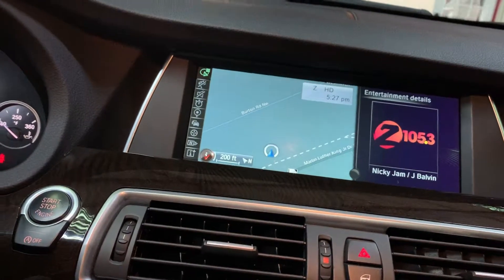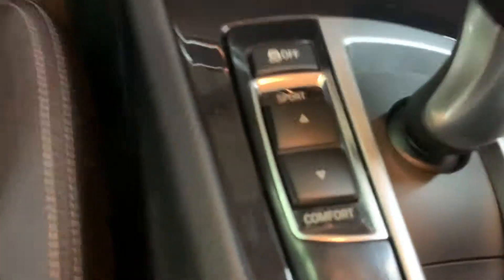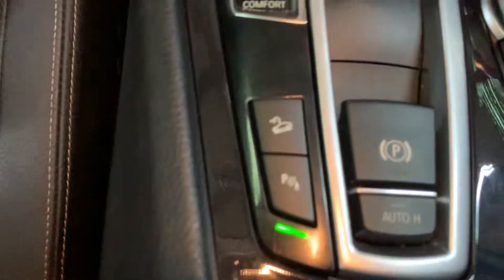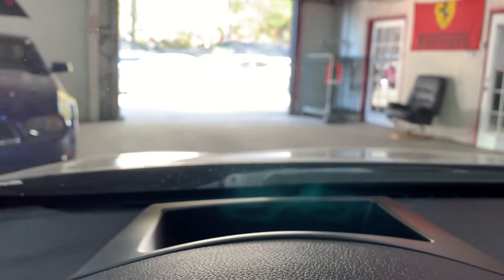Navigation, reverse camera, front and rear parking sensors. You've got your sport mode and comfort mode, auto hold, electronic parking brake, call buttons, and cruise control buttons. And you've got your heads-up display also — you can barely see it because of the sunlight right now, but it is showing.